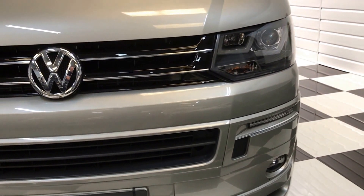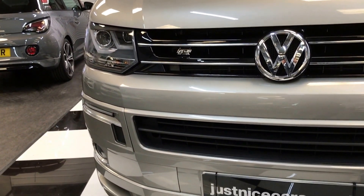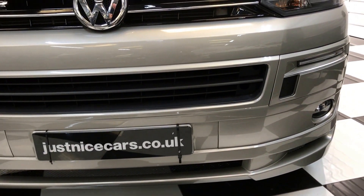Superb on the front end, barely a mark on it. Tiny little chip here on the bumper, other than that lovely. It has the light bar headlights, gloss and chrome grille, daytime running lights and front fogs with an ABT front splitter.